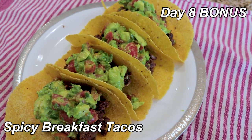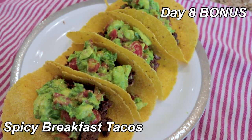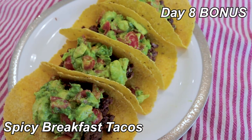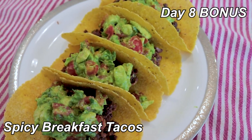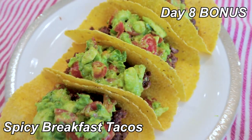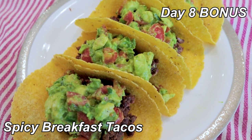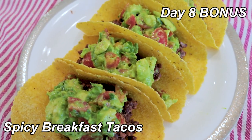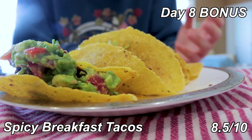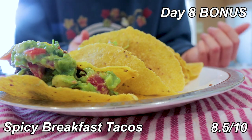We're doing a day eight bonus because I couldn't do a bunch of the recipes yesterday. This is the spicy breakfast tacos. These have black beans — they're supposed to have tofu but I didn't buy enough, so I did extra black beans marinated the same way. The salsa became more of a guac because my avocado was going to go bad. 8.5 out of 10. These are fabulous — they're simple. It's beans and guac on a taco.